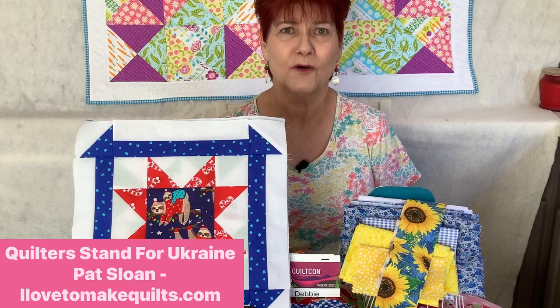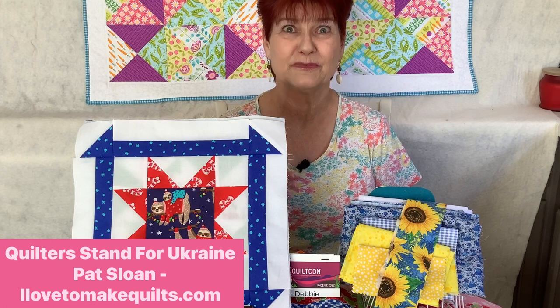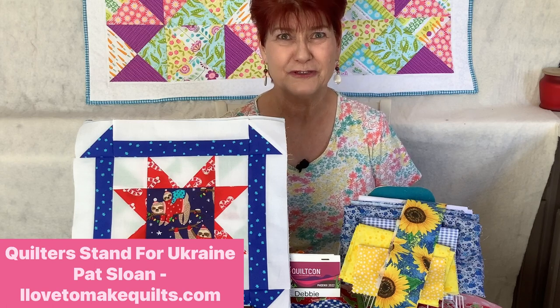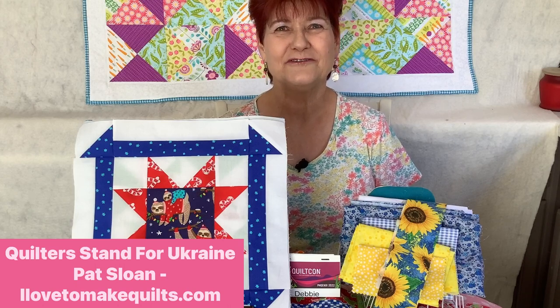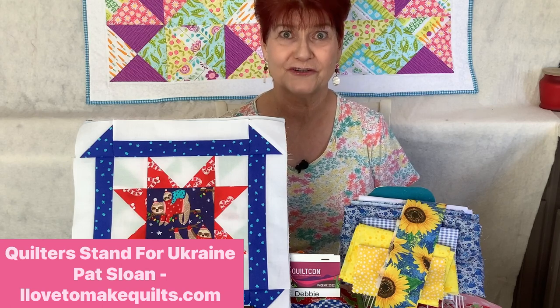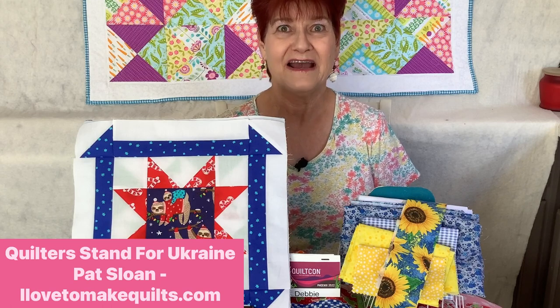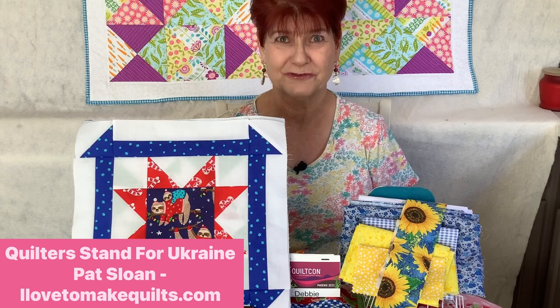This is being hosted by Pat Sloan of ilovequilting.com. If you go to that website — I'll leave a link in the description below — you'll find a free quilt block and free quilt pattern for your personal use. She would like you to donate to a charity of your choice and offers UNICEF as one option. I have donated and will also be donating to the International Committee for the Red Cross to benefit those affected by the war in Ukraine. I want to make sure everyone knows that this quilter stands for Ukraine.